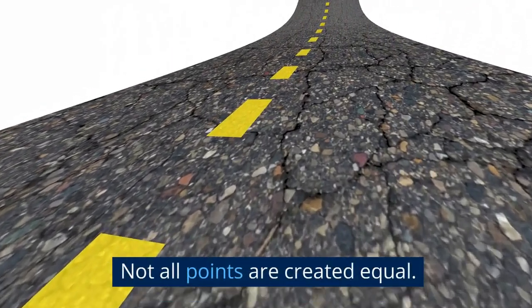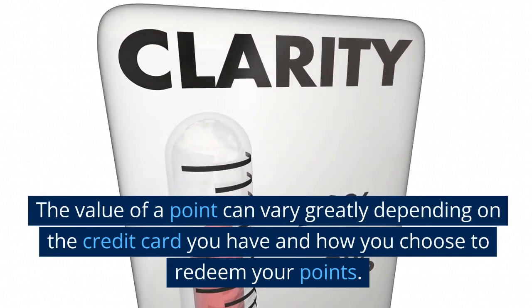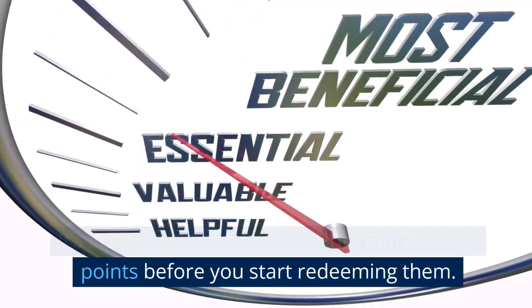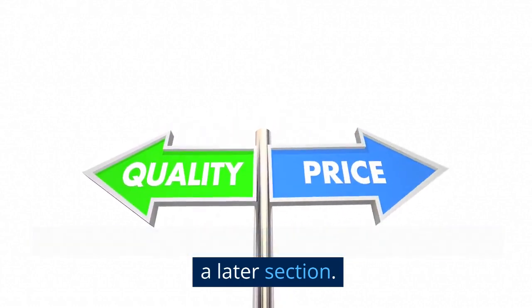Not all points are created equal. The value of a point can vary greatly depending on the credit card you have and how you choose to redeem your points. It's important to understand the value of your points before you start redeeming them. We'll discuss how to maximize your point value in a later section.